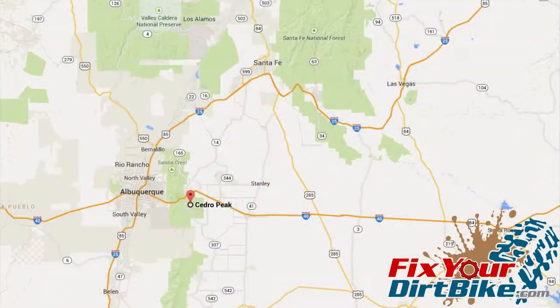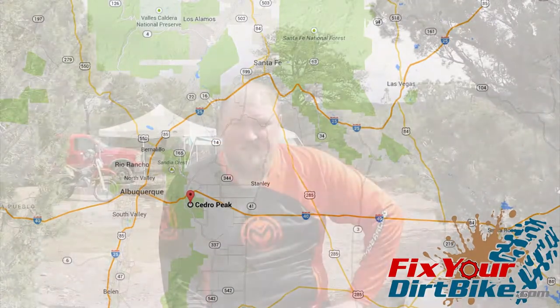Hey, this is John with FixtureDirtBike.com. I am at the Cedro Peak riding area inside the Cebola National Forest, just east of Albuquerque — about five miles east.